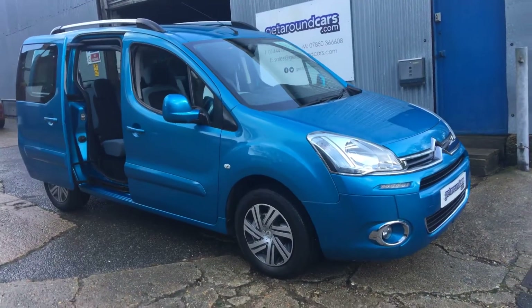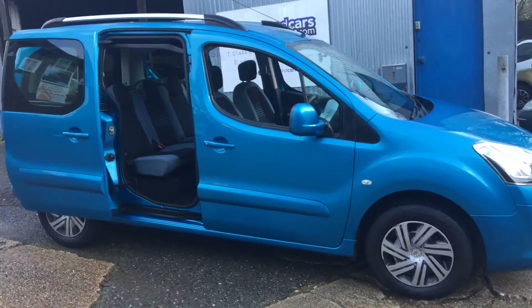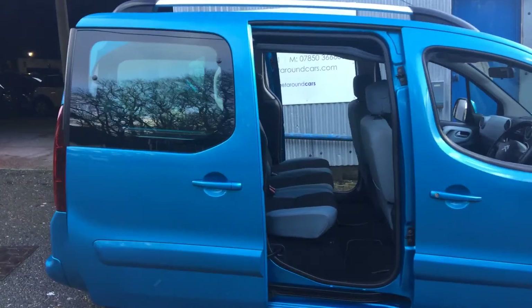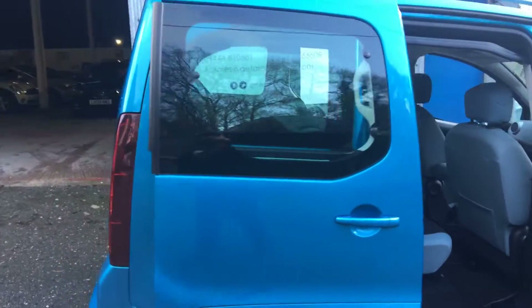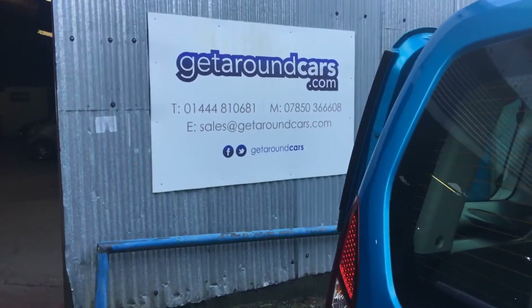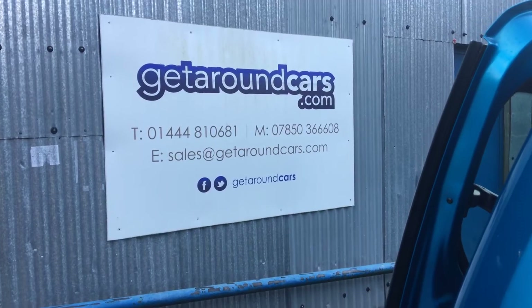Now all our vehicles come with a three-month parts and labour warranty. If you're interested, please give us a call — our name and number is on the screen. My name is Jim from Get Around Cars, where cars cost less.